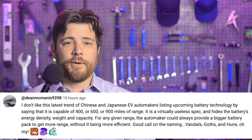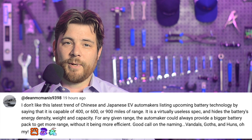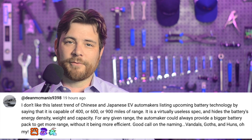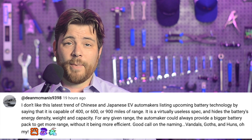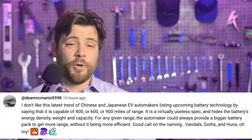In today's community comment found on YouTube, Dean McManus says: I don't like this latest trend of Chinese and Japanese EV automakers listing upcoming battery technology by saying it is capable of 400, 600, or 900 miles of range. It is a virtually useless spec and hides the battery energy density, weight, and capacity. For any given range, the automaker could always provide a bigger battery pack to get more range without it being more efficient. Yes Dean, I am inclined to agree. I think that range is such a silly number to forecast, and it has people believing it's a real specification for a car that hasn't been made yet.